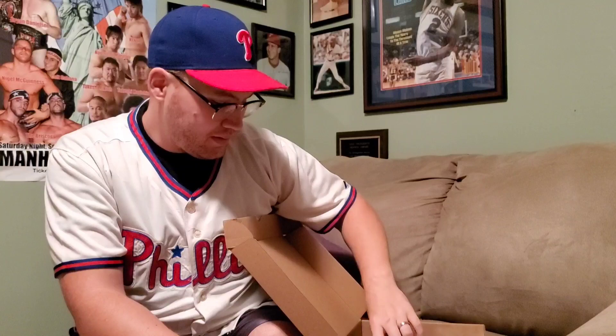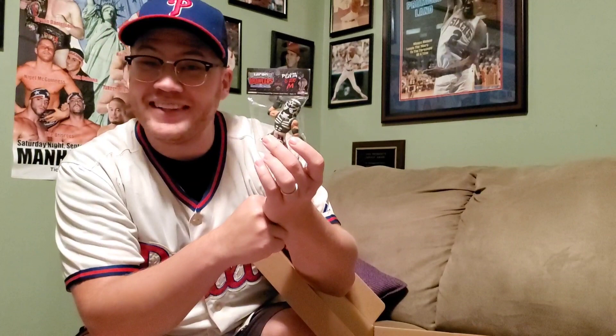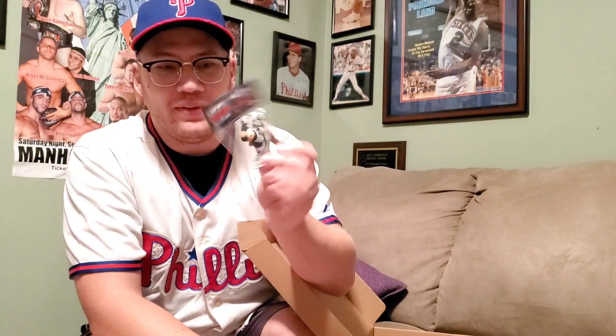Up next we have Penta — AEW star, AAA star. I missed out on the original Penta; this is Penta number two. The first one came in a Pro Wrestling Crate, so I'm really glad I ordered this set. Penta El Zero M, as he's known on the packaging, has a lot of names and a lot of organizations he's wrestled in. He's got his more traditional black and silver. I believe his other Micro Brawler is gold and silver.